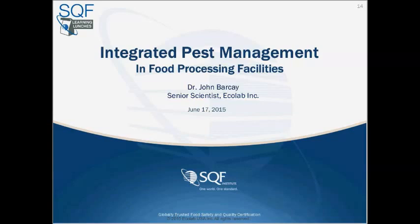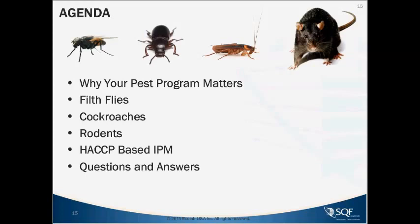I want to start by talking about the agenda. Of course, nothing more delicious over lunchtime than to talk about cockroaches, rats, mice, and flies. We'll try not to be too graphic, but I have a lot to tell you about the importance of food safety and why these particular pests are important to understand from an audit perspective, and how to keep facilities free of them.